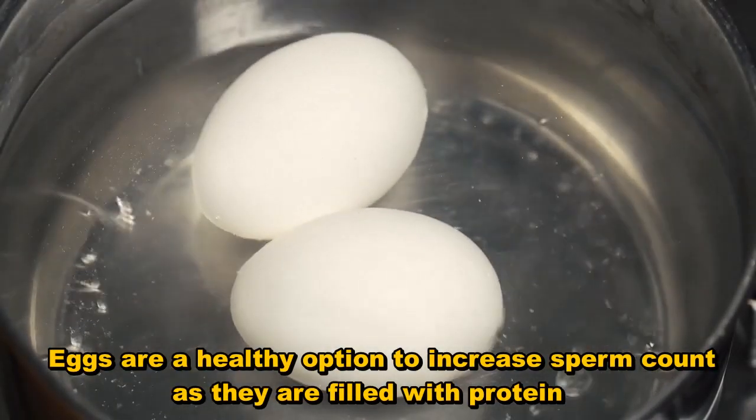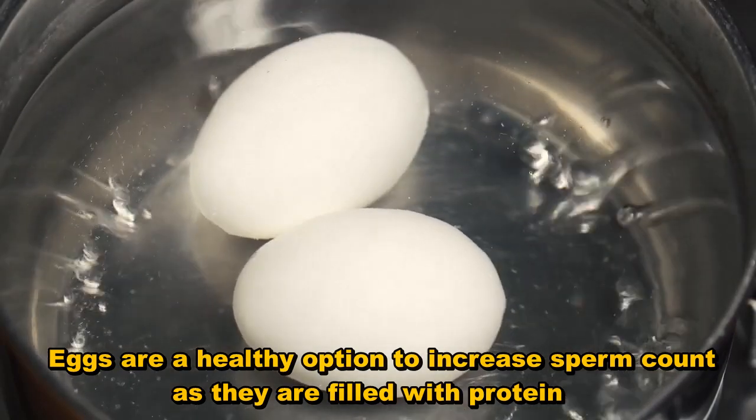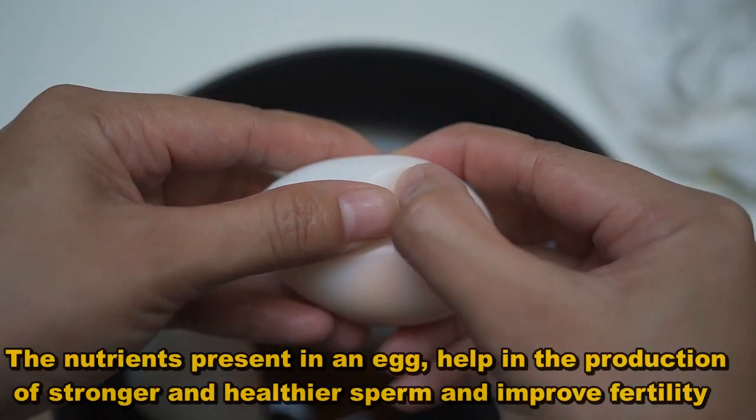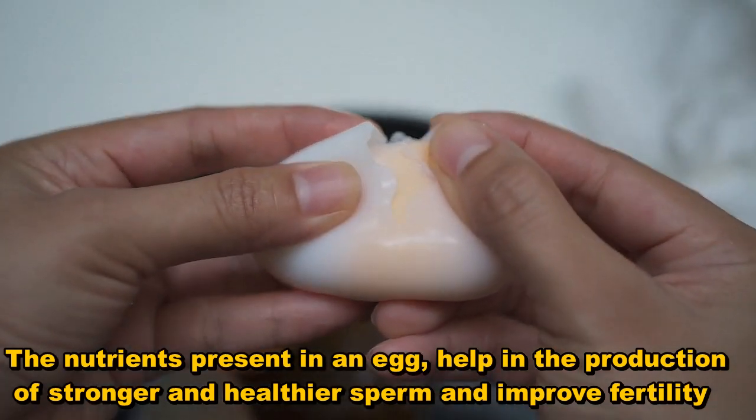Eggs are a healthy option to increase sperm count as they are filled with protein. The nutrients present in an egg help in the production of stronger and healthier sperm and improve fertility.